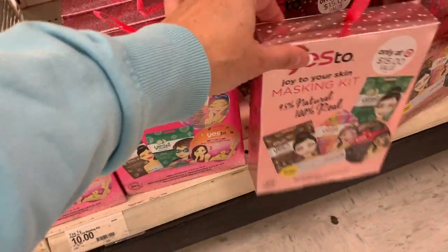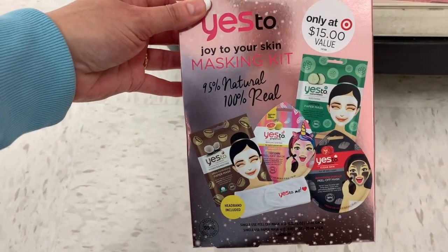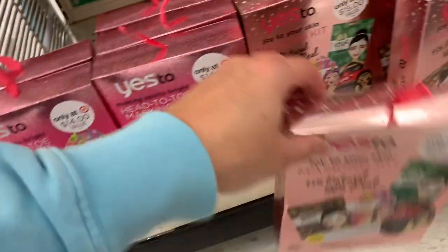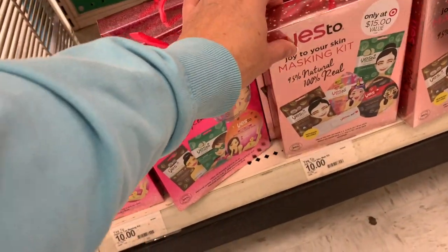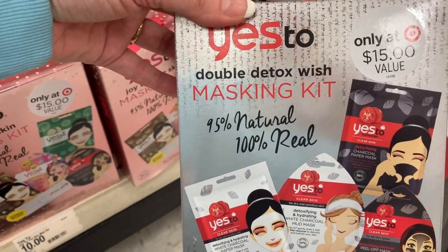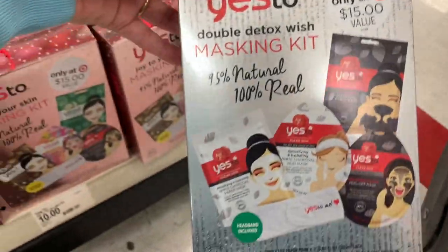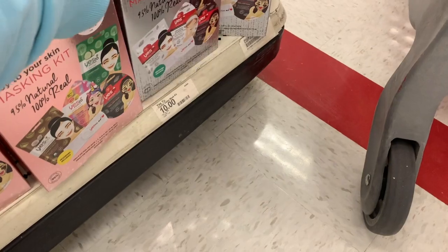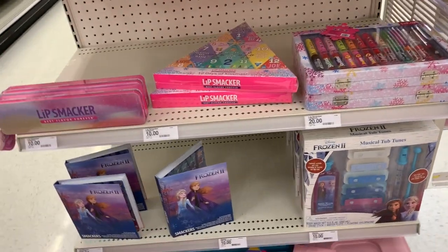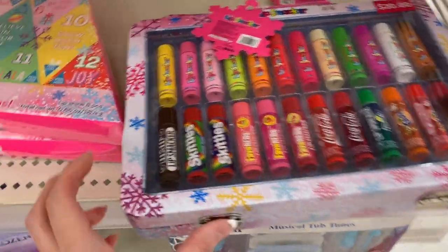This mask set also has four masks and a little headband — it's a $15 value. Then we have the Double Detox Wish Masking Kit, also a Target exclusive, which comes with the headband. The other one down here does not come with the headband. And we're finding even more gift sets over here — we have this $20 set by Lip Smacker.